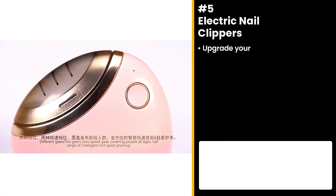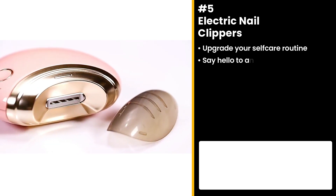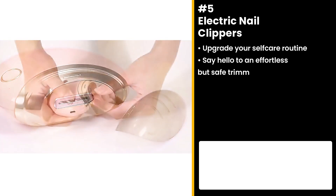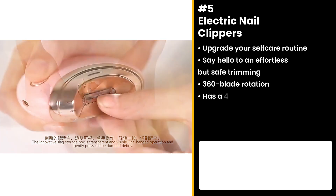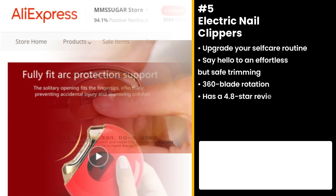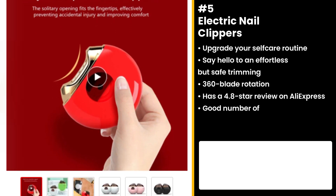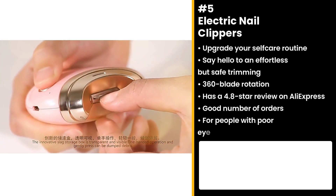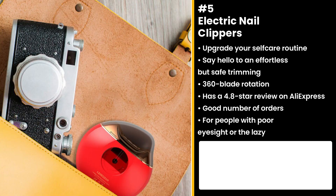This next item will surely upgrade your self-care routine. Say hello to effortless but safe trimming with these Electric Nail Clippers. With its 360-degree blade rotation, it guarantees nail cutting in one amazing go. It has a 4.8 star review on AliExpress with a good number of orders. You can even scroll through your phone or read a book while at it — it promises no damage to your nails. This is highly recommended for people with poor eyesight or those who just want an easy solution.